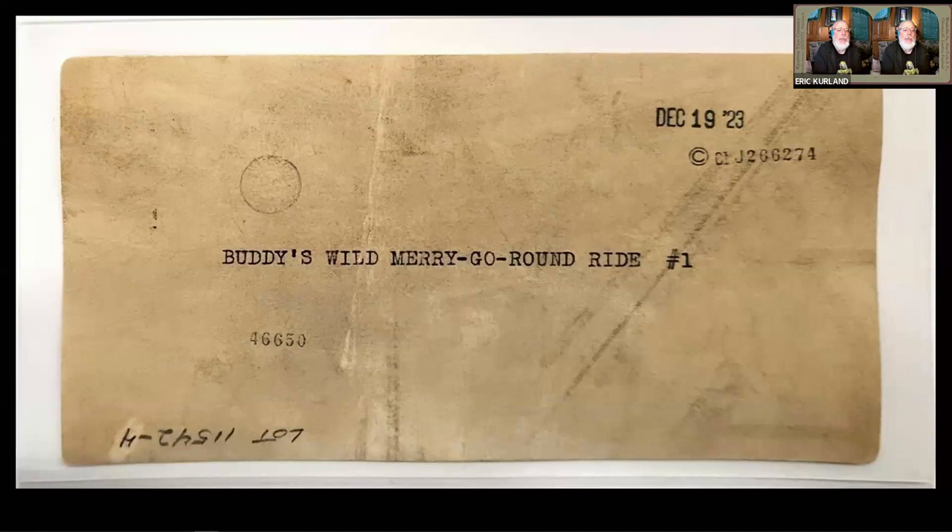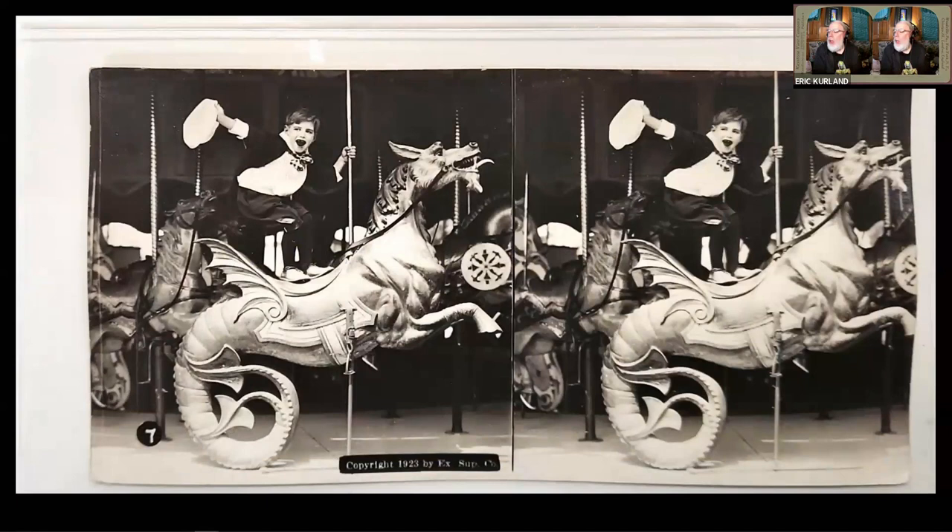It was called Buddy's Wild Merry-Go-Round Ride. It's a sequence of cards about this little boy Buddy who gets into some mischief on a carousel. This really interested me — I found this card set on the first day I was there. It's a really unique carousel horse, sort of a seahorse-dragon kind of thing. And it occurred to me that if I could identify the carousel that this unique horse was on, maybe I could figure out where this image was photographed.